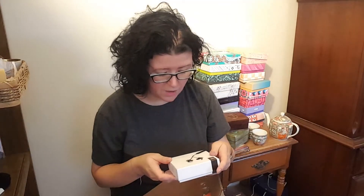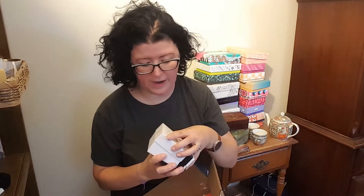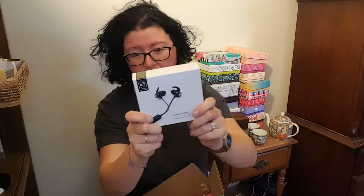Finally we have a pair of wireless earbuds. I don't have wireless earbuds, so I'm so excited! How do these work though — I'll have to figure it out. These are from LSTN — a brand I've never heard of.